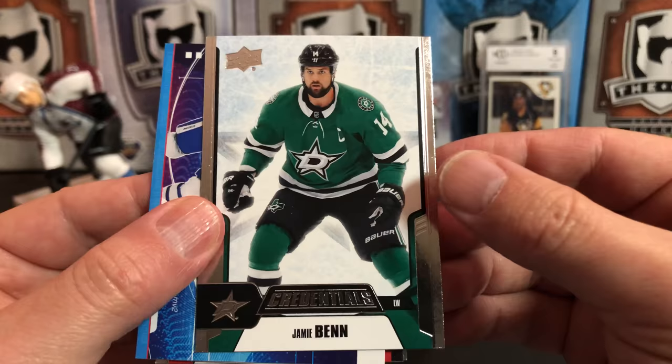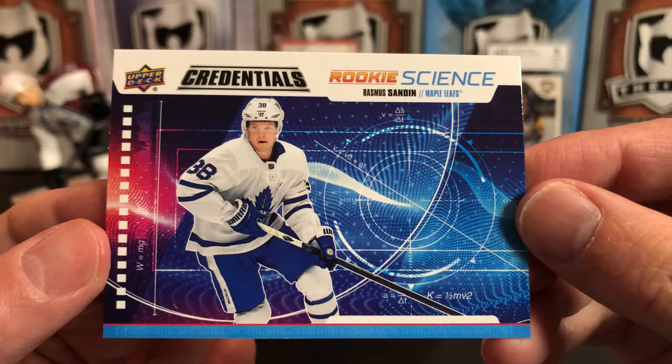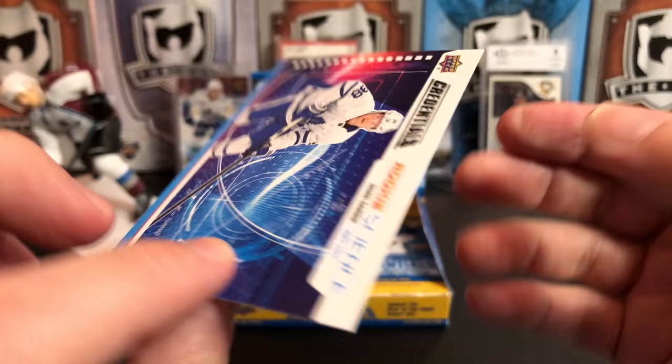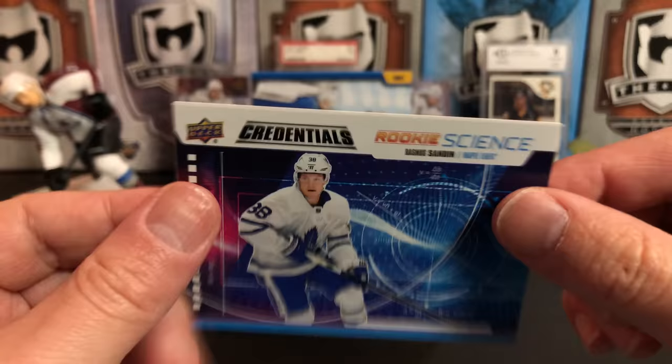We've got Jamie Benn. And then we've got a new insert — a Rookie Science of Rasmus Sandin. You get one of these every other pack. They actually have science here: conservation of momentum and how to figure that out. It might be cool, though it's more statistics. If they would do a subset with advanced hockey analytics on it, I might be interested in seeing that.